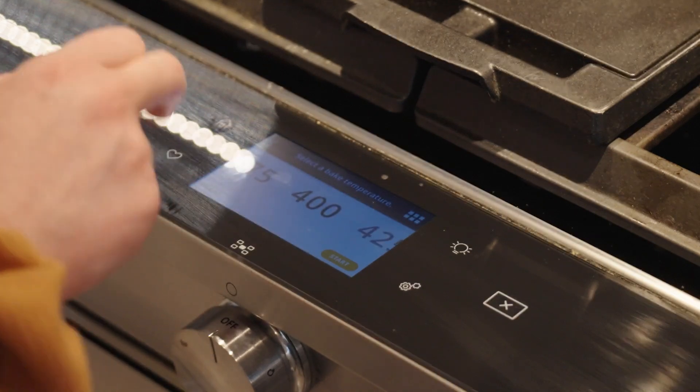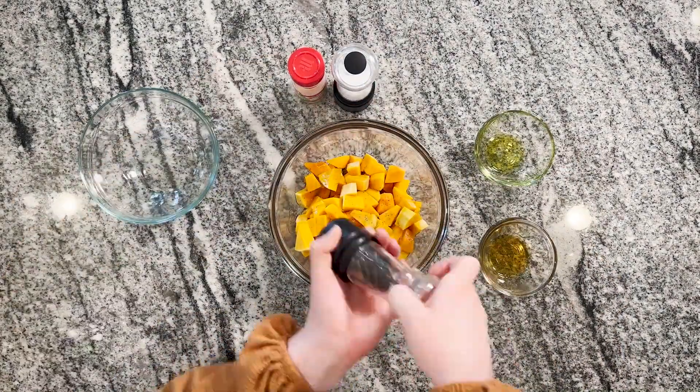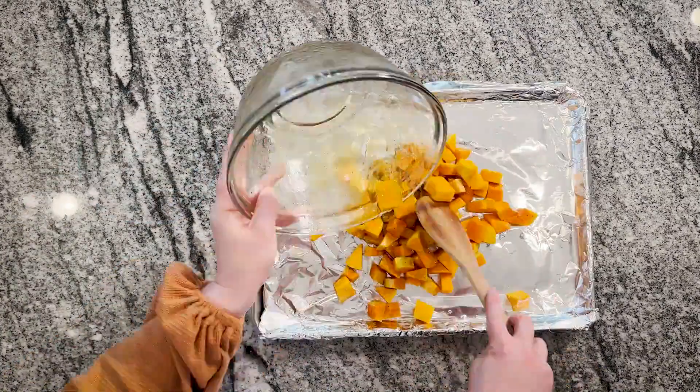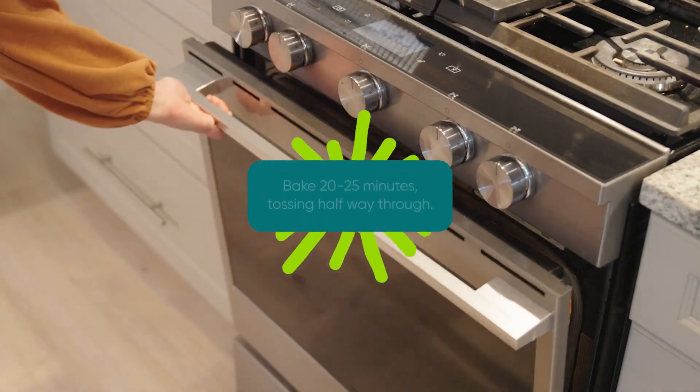In a medium mixing bowl, add the cubed butternut squash and toss with olive oil, maple syrup, salt, pepper, and garlic powder. Once coated, pour your squash pieces onto a baking sheet and bake for 20 to 25 minutes, tossing halfway through.